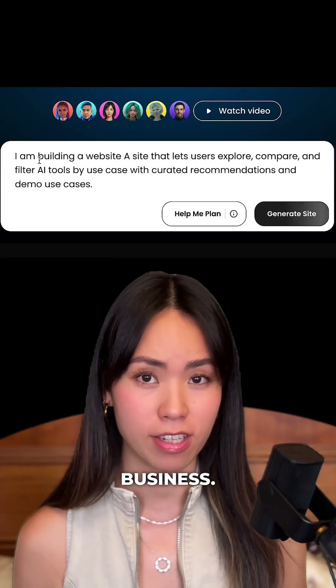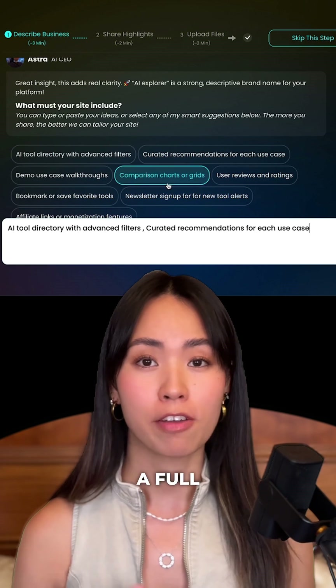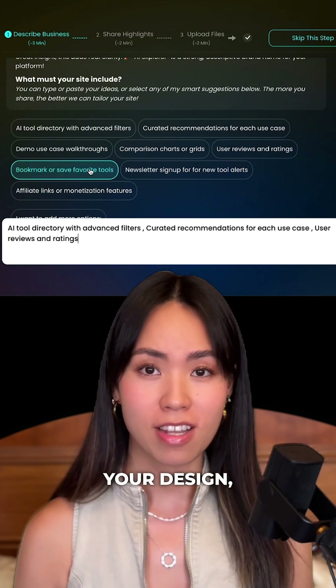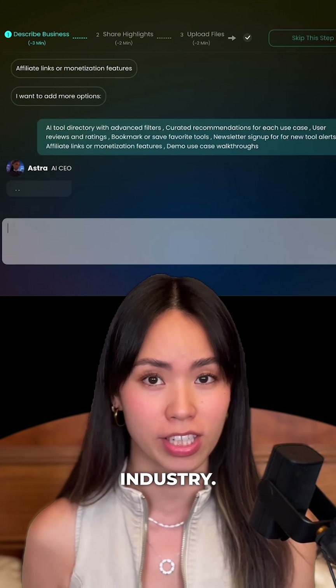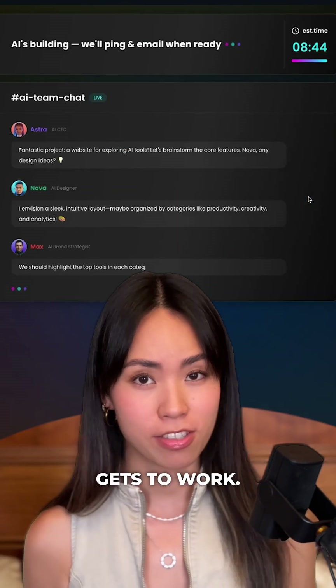Start by typing one sentence about your business. Your AI CEO will first run a full strategy session, planning your design, features, and sales flow — specifically catered to your customers and your industry. Then your entire AI team gets to work.